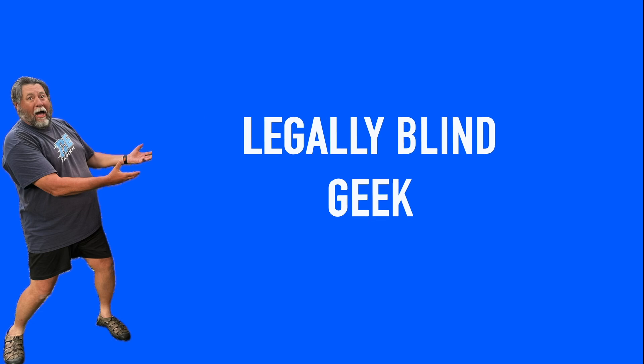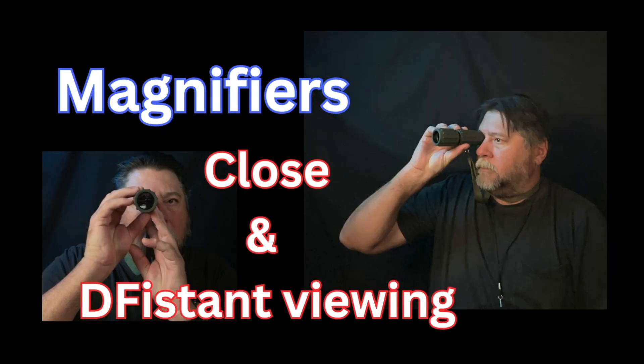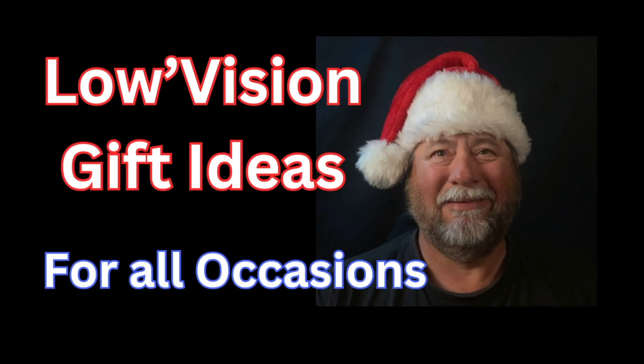In this video we're going to take a look at why I chose the Vision Buddy 4 Max compared to the eSight Go. Hello, welcome to the channel. My name is Mike. This is the Legally Blind Geek YouTube channel where we focus on overcoming low vision challenges. Today we're comparing the eSight Go and the Vision Buddy 4 Max wearable low vision devices — specifically, why did I choose the Vision Buddy 4 Max over the eSight Go?